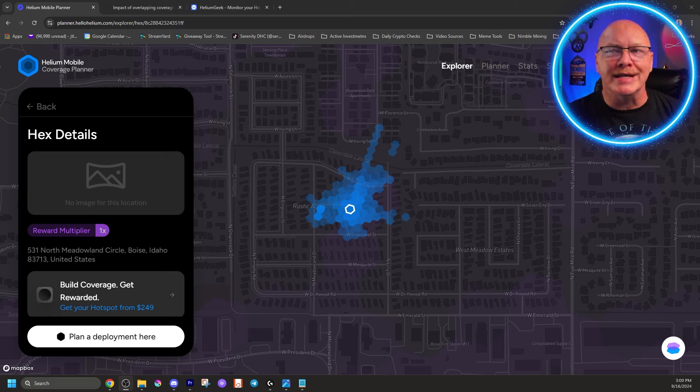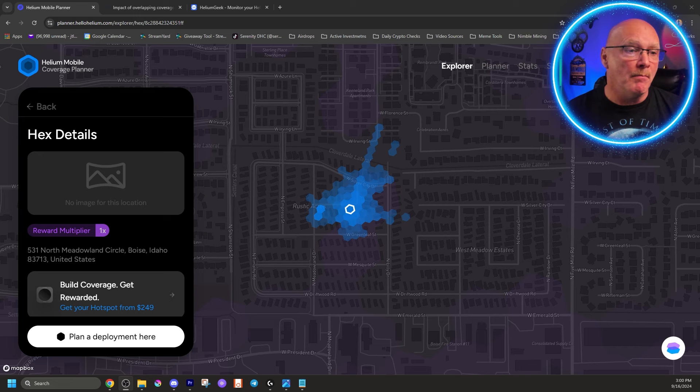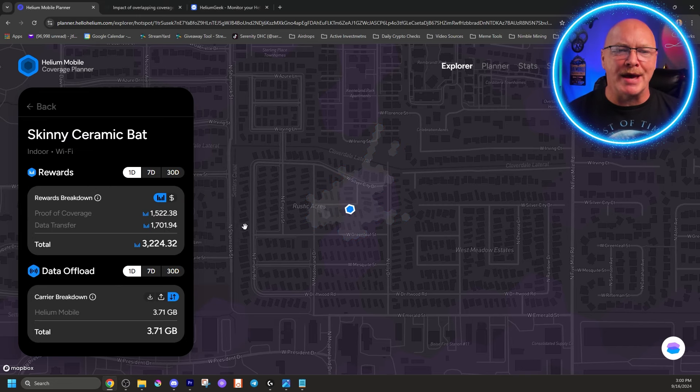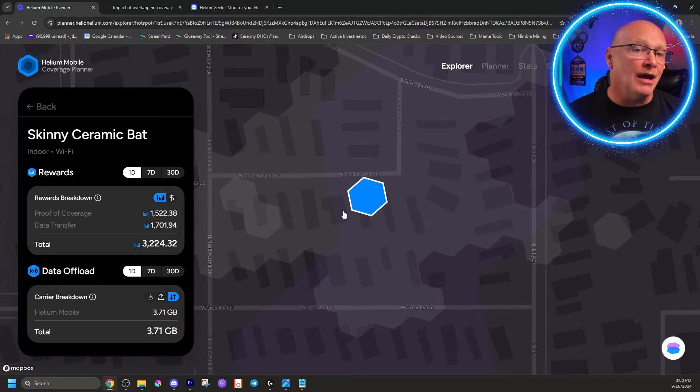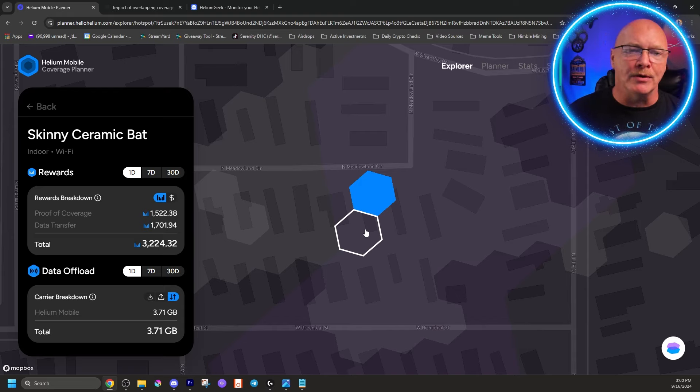The next question: how many hotspots can I have in a certain area? For indoor Wi-Fi hotspots, you can only have one per hex. But if your house is big enough to cover multiple hexes, you could put one indoor hotspot in each independent hex and they would earn the same amount. If you set two in the same hex, only the one that's been there the longest will earn proof of coverage rewards.